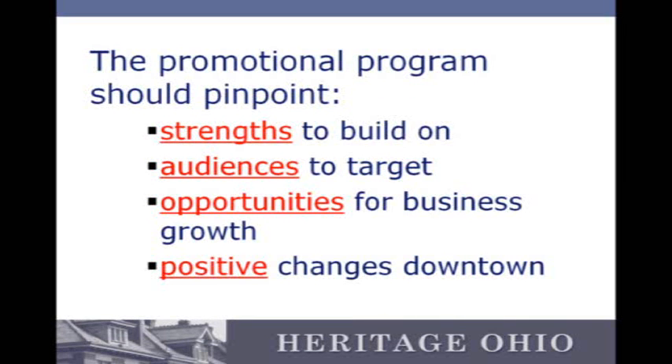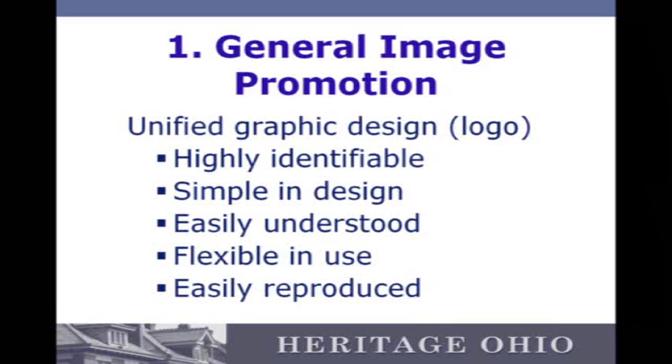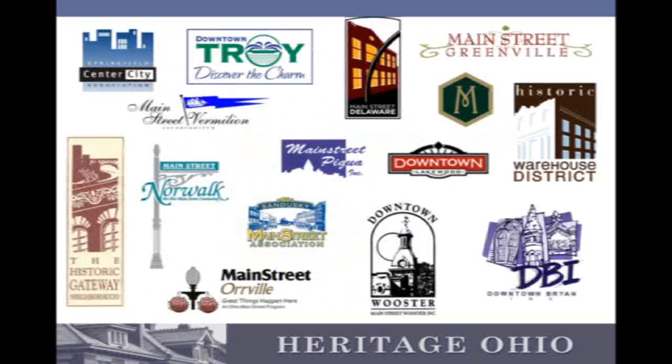How are we going to carry that image out? How are we going to sell it? What are the strengths? Who are you targeting? Opportunities for growth and positive changes downtown? All of these really go into creating that image and being effective in promotions. Different pieces of the image — a logo is a big one. Here are some examples of good logos from around the state.